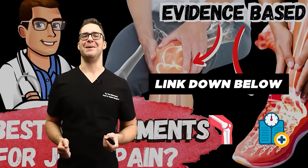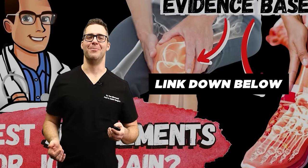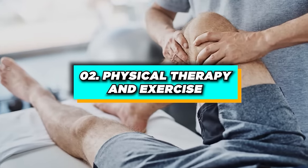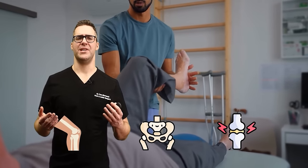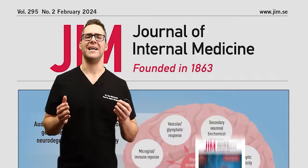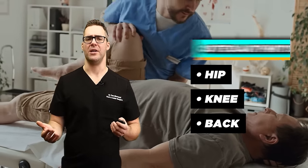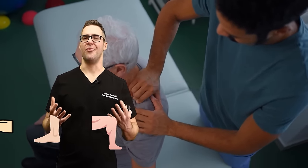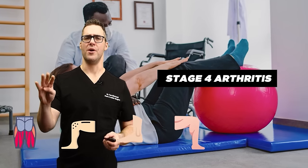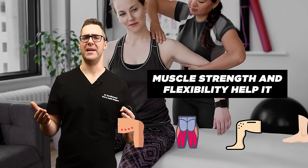Number two: physical therapy and exercise. This is such a no-brainer and it's so effective. When working with someone with knee, hip, or joint pain, getting on a good program is really the key long-term. A study in the Annals of Internal Medicine found physical therapy extremely effective for hip, knee, and back osteoarthritis. Getting your muscle strength up — your foot strength, knee strength, hamstrings, thighs — this is the key. Even if you have stage four bone-on-bone arthritis, having muscle strength and flexibility will help significantly.